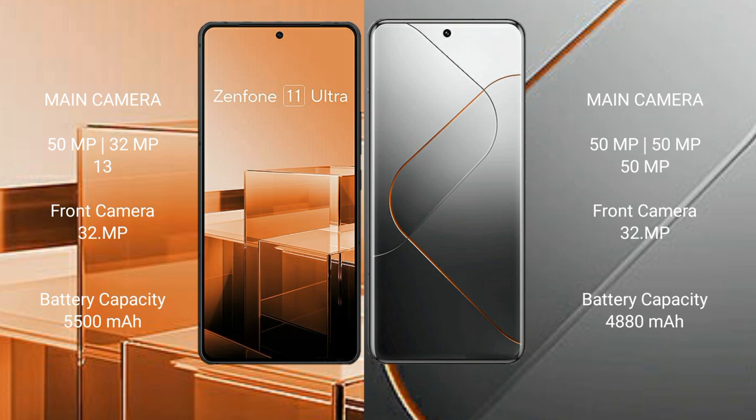The Asus Zenfone 11 Ultra comes with a triple camera setup: 50MP, 32MP, and 13MP, with a 1MP sensor. The Xiaomi 14 Pro also comes with a triple camera setup: 50MP, 50MP, and 50MP, with a 1MP sensor.